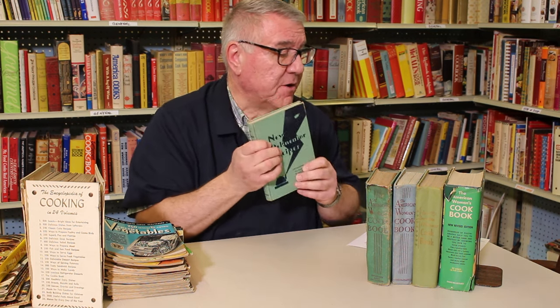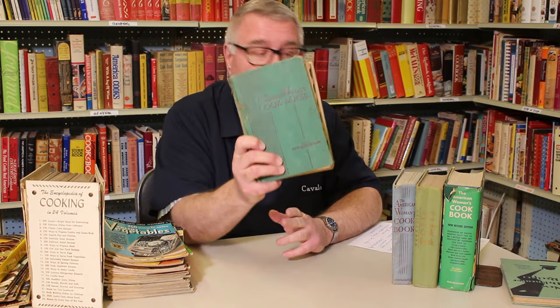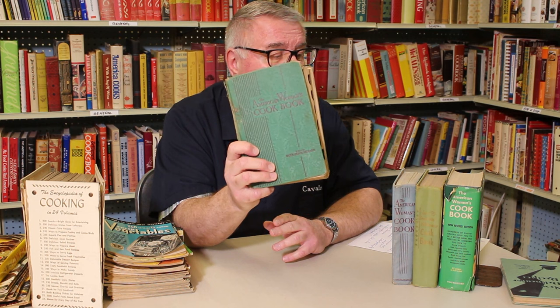This 1930 book is sort of the precursor of what would become the American Woman's Cookbook. The first edition of the American Woman's Cookbook was published in 1938. I don't have a version that goes back that far — the oldest version I have is from 1942.